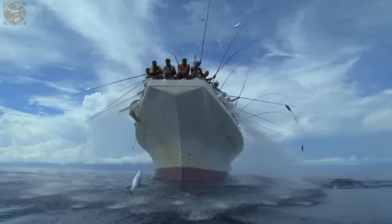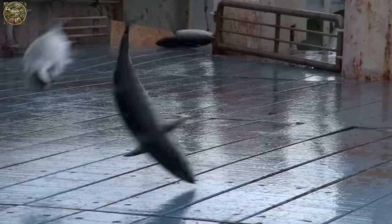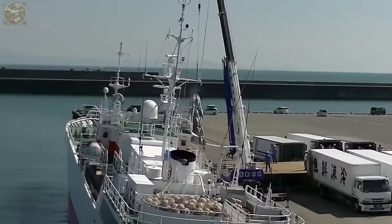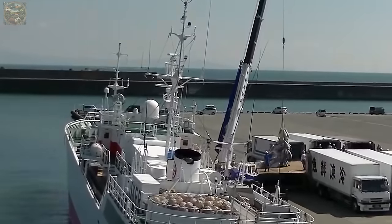These vessels, known as fishing ships, feature dedicated refrigeration spaces for storing the caught tuna. Once on board, the tuna is transferred into containers via conveyors.